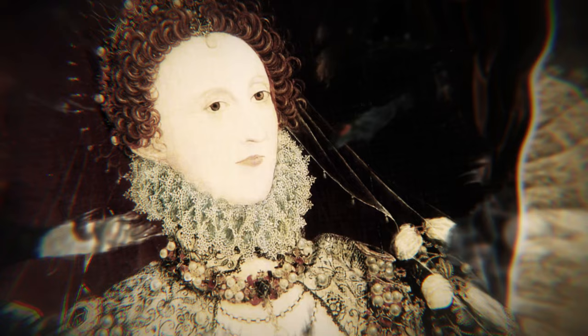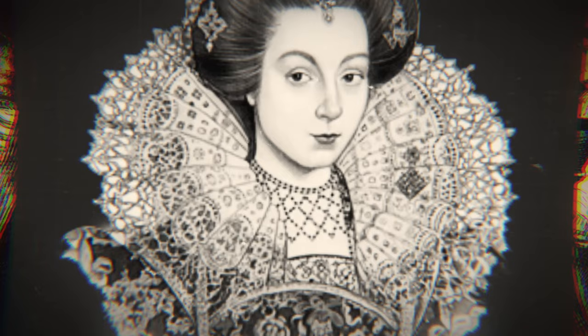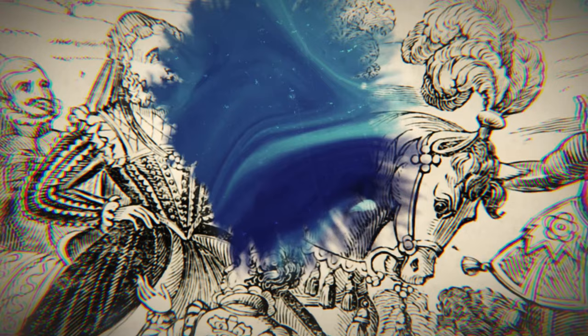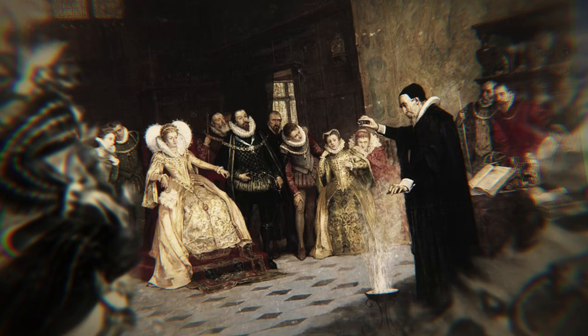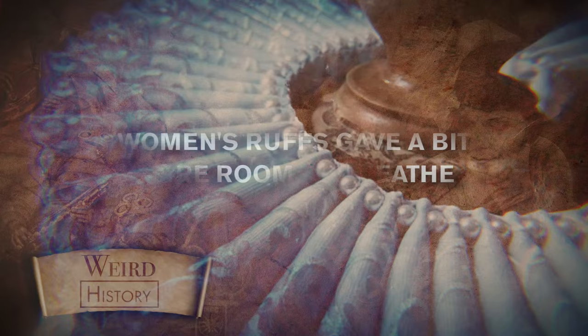Generally seen as white in paintings, ruffs were actually worn in a variety of colors. The fabric itself wasn't colorful, but the starch used on ruffs could be dyed yellow, blue, or green. Vegetable dyes were also used to create pink or mauve colors, which would be added to a starch paste and spread on every fold of a ruff. However, by the 1590s, the queen decided blue starch was no longer an option — apparently the decision was a political one based on the fact that blue was the color of Scotland's flag. Elizabeth banned blue ruffs, indicating that no blue starch shall be used or worn by any of Her Majesty's subjects.